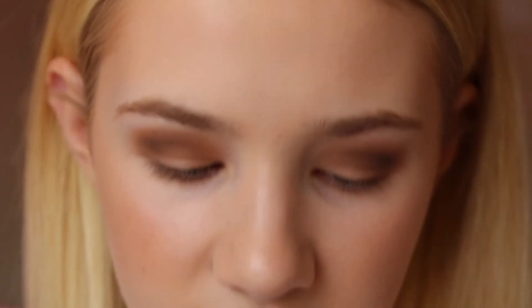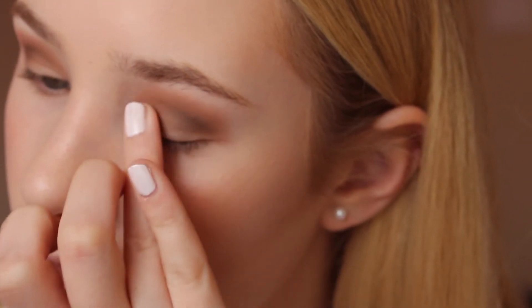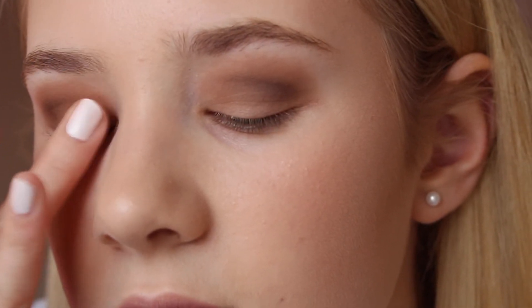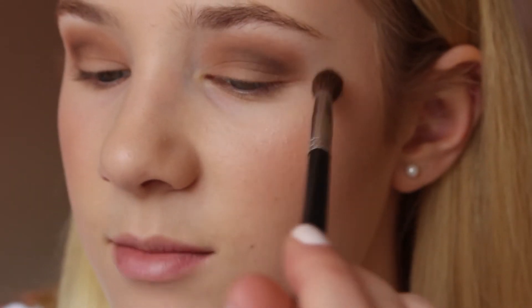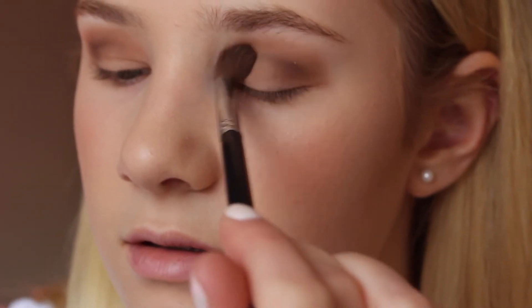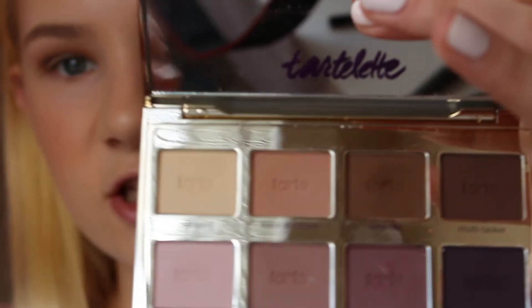Next I'm taking the color Free Spirit again and applying this all over my eyelid with my finger. Then I'm taking my blending brush and just blending all of this out. The key to creating any gradient is just to blend — spend five minutes blending if you have to. Then I'm going to go in with Force of Nature and just blend this all out to make it look less harsh.